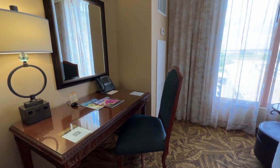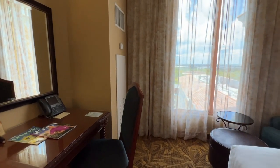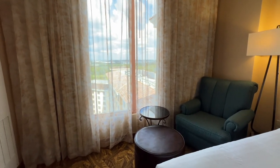There's a working desk with a chair, a phone, a lamp with more USB ports, and a mirror. You will feel relaxed on the plush chair with an ottoman to put your feet up, and there's also a side table.